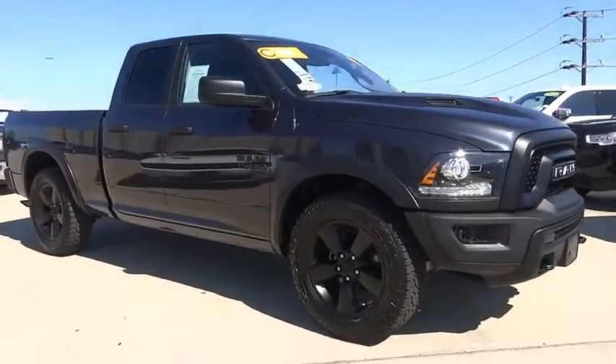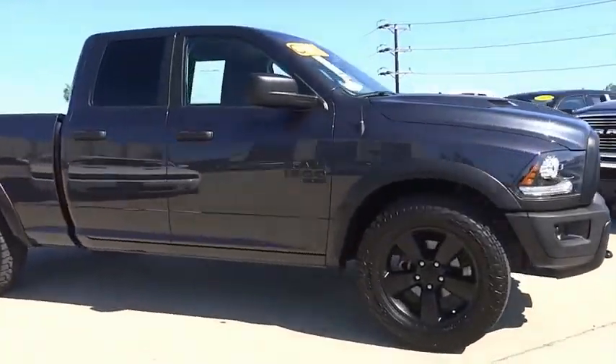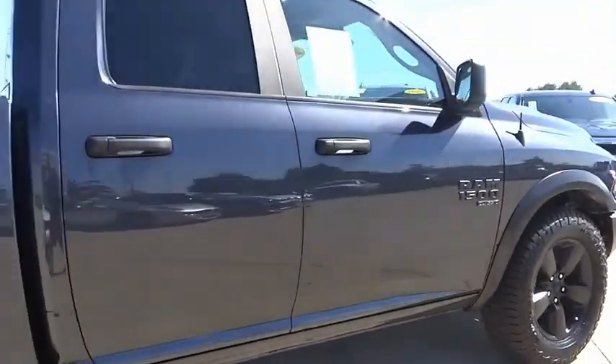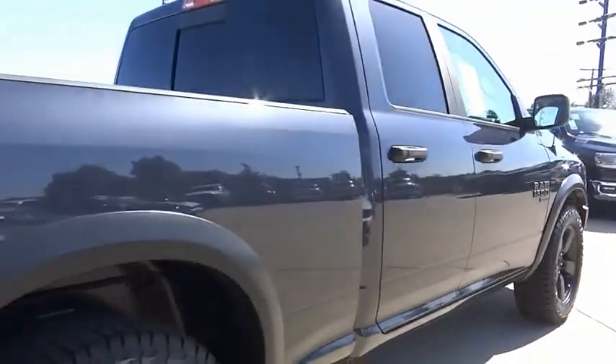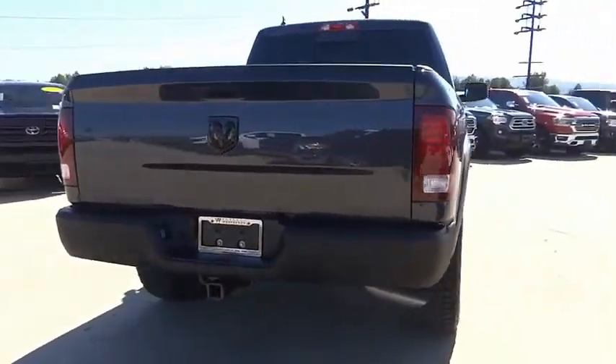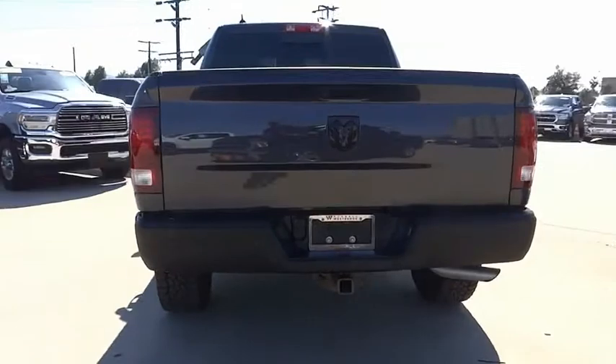Looking for the right vehicle? Check out the 2020 Ram 1500. The Ram 1500 went against the Chevrolet Silverado, Ford F-150, and Toyota Tundra, which are all excellent trucks in their own right. The Ram took home the prize for its well-rounded strengths.